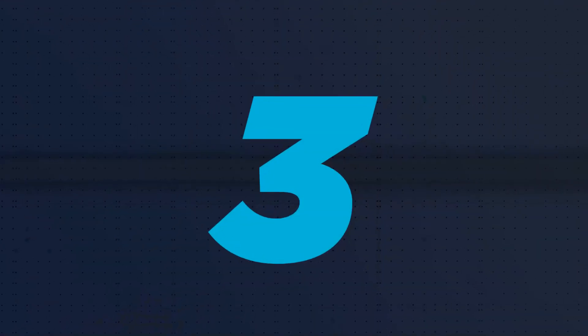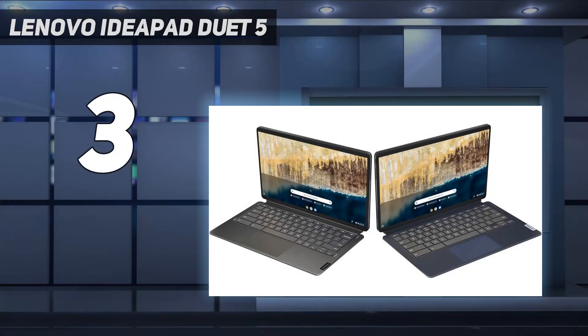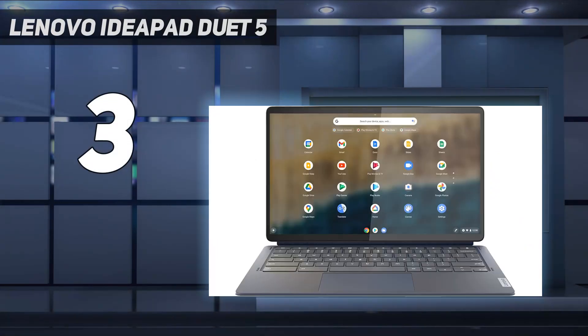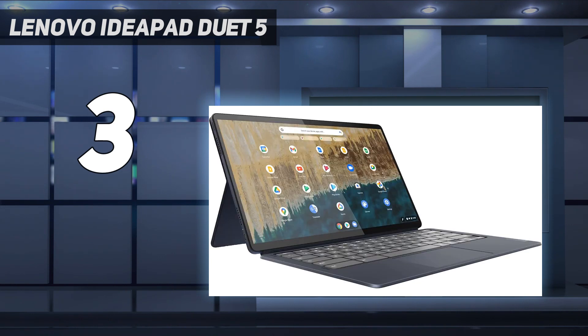At number 3: the Lenovo IdeaPad Duet 5. The Duet 5 Chromebook isn't the most powerful on the market, nor is it the cheapest, but the mix of solid performance, adaptability, excellent battery life, and a very fair price makes this a Chromebook that you'll not only want to use, but one you'll want to show off.